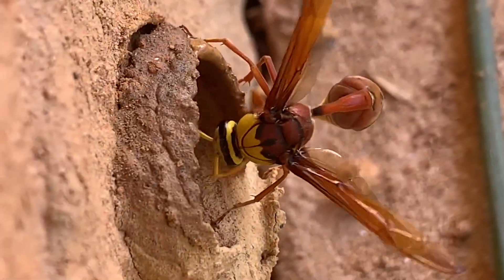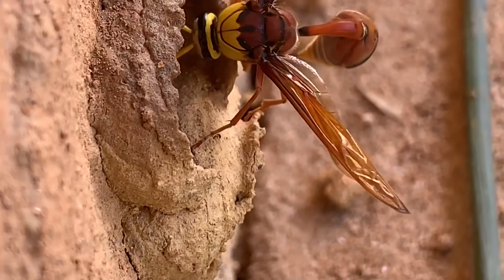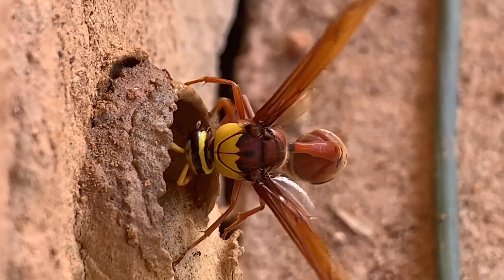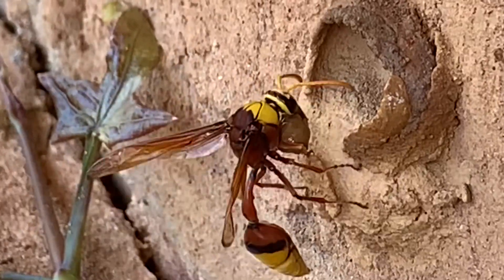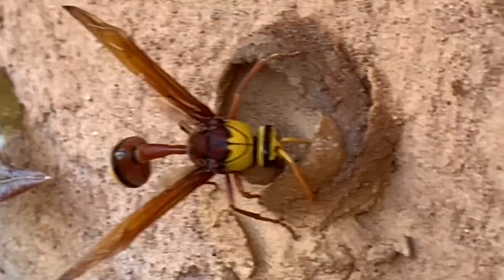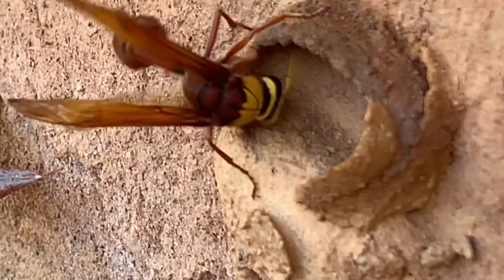She is constructing this brooding cell and is so busy with her work. This potter wasp is doing the same method as humans do in pottery work. It is building its nest step by step — this tiny creature makes wonders in mud. It's really an expert mason.